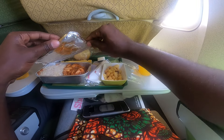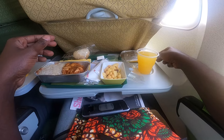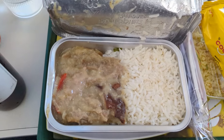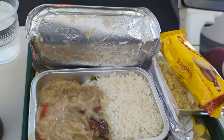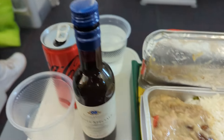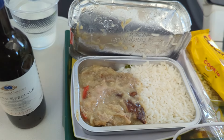Expect a full meal even on a short-haul flight on Ethiopian Airlines. The food quality is a hit or miss, but do expect chicken, fish, or rice, and complimentary wine. You can order as many drinks as you want even on a two-hour flight — you will not get this on Delta or American Airlines in North America.